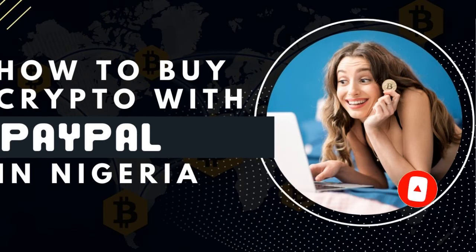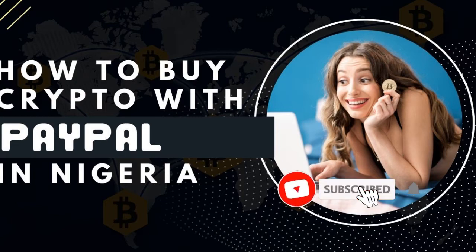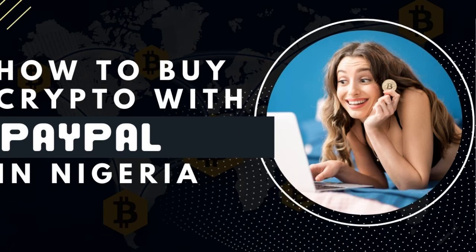The reason I'm doing this video is I've seen situations where some Nigerians who have been paid via PayPal, and persons in other African countries who have been paid via PayPal, are looking for a way to convert their PayPal balance to their bank account but cannot. The easiest way is to use those PayPal funds to buy cryptocurrency — you can buy Bitcoin, USDT, or whatever crypto asset you want.